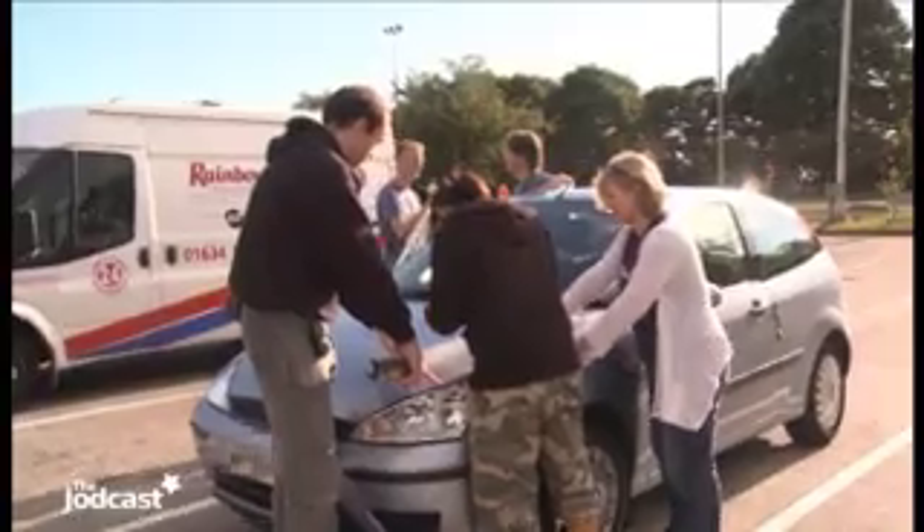It's about ten past eight in the morning and we're stopped here at the Blyth services on the A1M. We've come across the Peak District and apparently we've still got 180 kilometres to go.